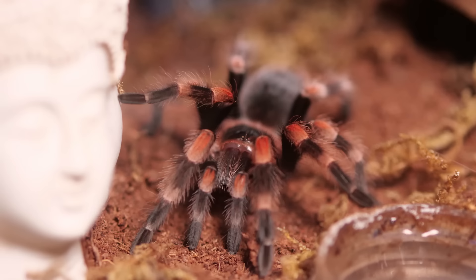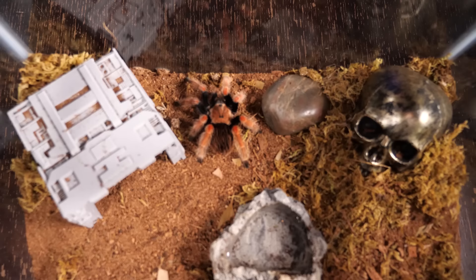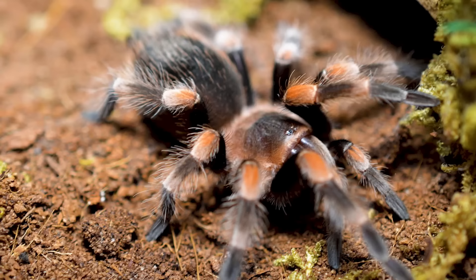They're very similar tarantulas — both have red and black, just with different patterns, and their husbandry and behavior are extremely similar. My hamorii can be a little bit of a hair kicker, but we're not taking them out; we're just viewing them through their enclosure. They've got those bright red colors contrasted with deep black. The Brachypelma smithi is so recognizable and such a staple in the hobby — almost any time someone thinks of a tarantula, that's the one that pops into their head first.